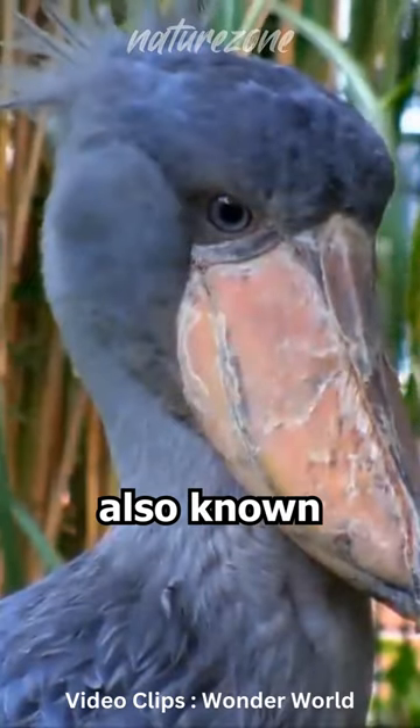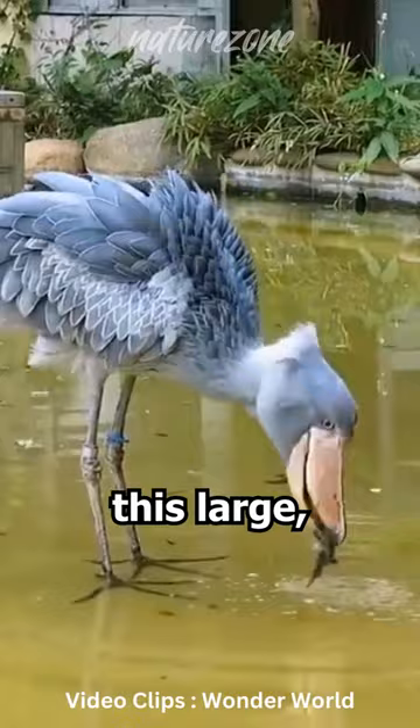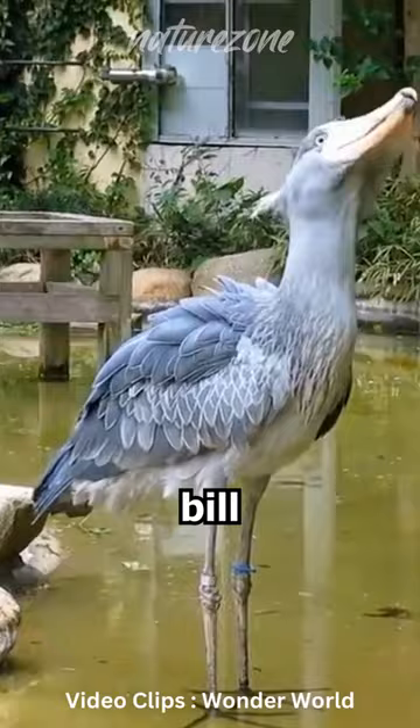The shoebill, also known as the whalehead or shoebill stork, is a remarkable bird species that captures the imagination with its unique appearance and behavior. Found in the wetlands of East Africa, this large, prehistoric-looking bird stands out with its massive bill that resembles a shoe, hence its name.